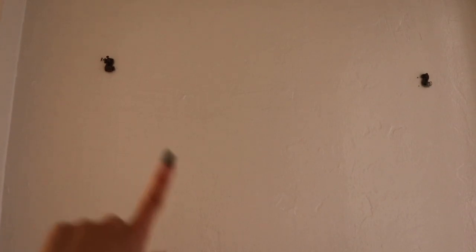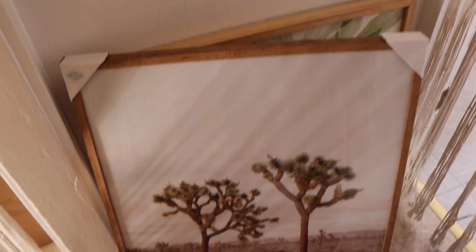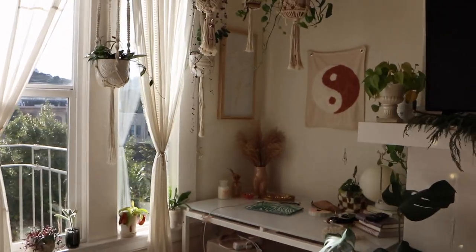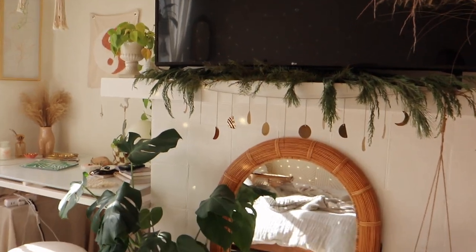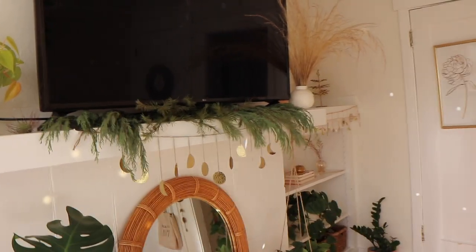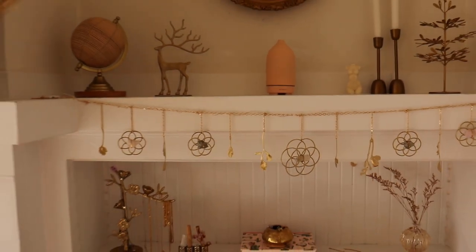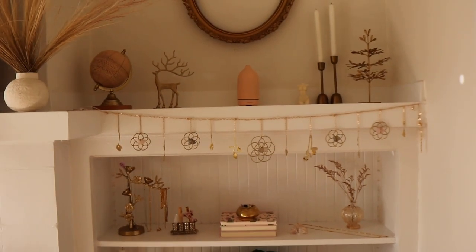I put this little pampas grass right here because I don't know what to do with it. I also just got this Joshua Tree artwork from Target — I have been eyeing it for the longest time. Super cute. I was thinking about putting it on top of my desk, but I feel like I want more knick-knack vibes here instead of one big artwork. I have garland right here — it's actually dying, but I can't find any more because they're sold out everywhere. I also got this from Free People — little crystals on a garland that also lights up. It's stunning, so freaking aesthetic.